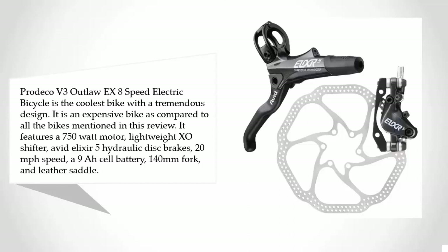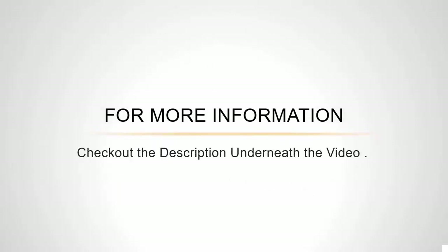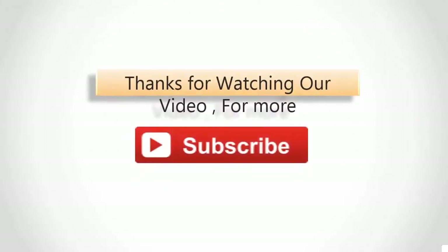It also includes a 9Ah cell battery, 140mm fork, and leather saddle. It is manufactured in the USA and comes with a lifetime warranty on the frame and two years on components. For more information, check out the description underneath the video. Thanks for watching!